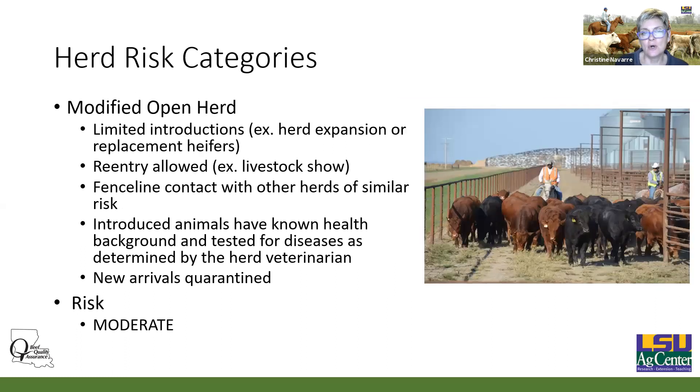A modified open herd is much more common — that's going to be limited introductions. You have your base cow herd, you may buy some replacement heifers and bulls, you may have some show animals, and fence line contact with other herds of similar risk. You're still going to introduce animals with a known health background that are tested for diseases determined by your herd veterinarian, and you're quarantining new arrivals. Your risk there is moderate. It doesn't mean you're never going to introduce a disease, and unfortunately some of our testing is not exact, but it's better than not testing at all.